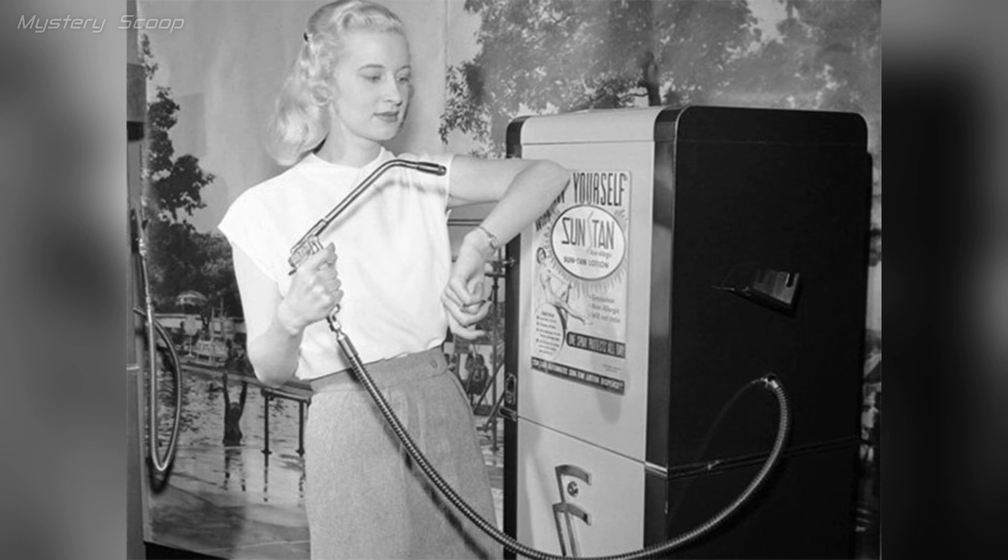A suntan vending machine from 1949 offered artificial tanning through controlled UV radiation, simulating a sun-kissed tan. These machines were prevalent in mid-20th century beach towns and resorts. Users would step in for multiple sessions to gradually darken their skin.